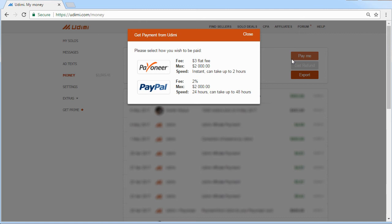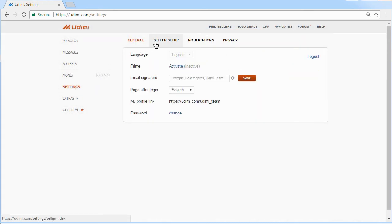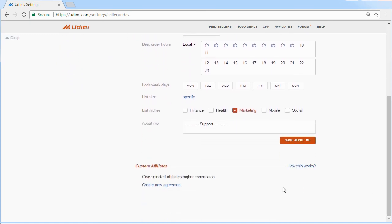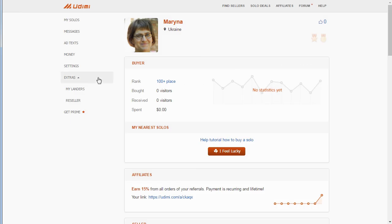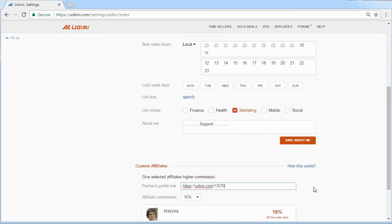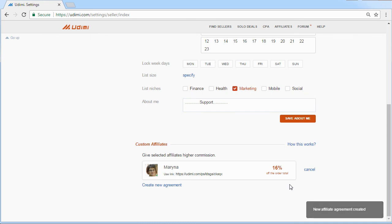To use the custom affiliates feature, the seller should browse to Settings and then to the Seller Setup page, where a new custom affiliates agreement should be created. Give your profile link to the seller and let them choose the commission fee amount. Then get the special link from the seller and earn more money on all orders made with that link.